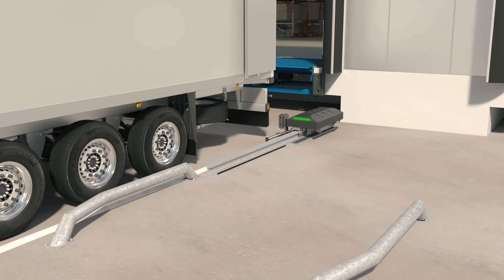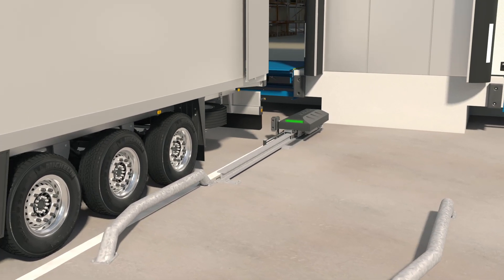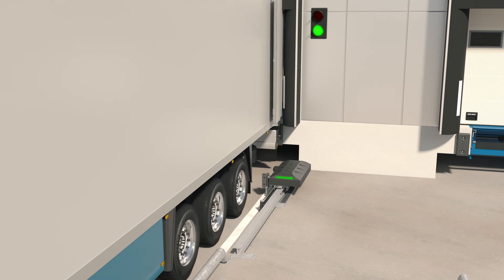The ASA ABLOID automatic restraint system is the ultimate hydraulic vehicle restraint system to ensure safety at all times during loading and unloading.